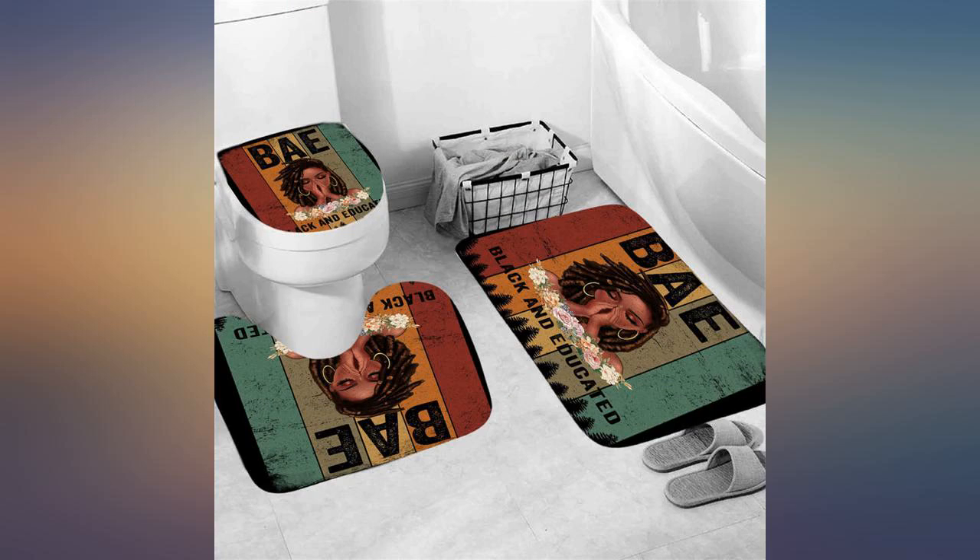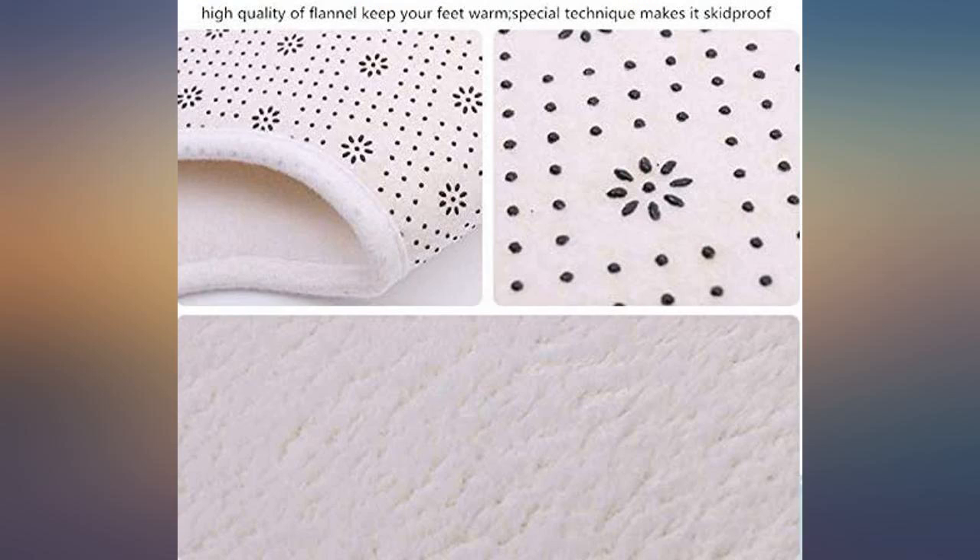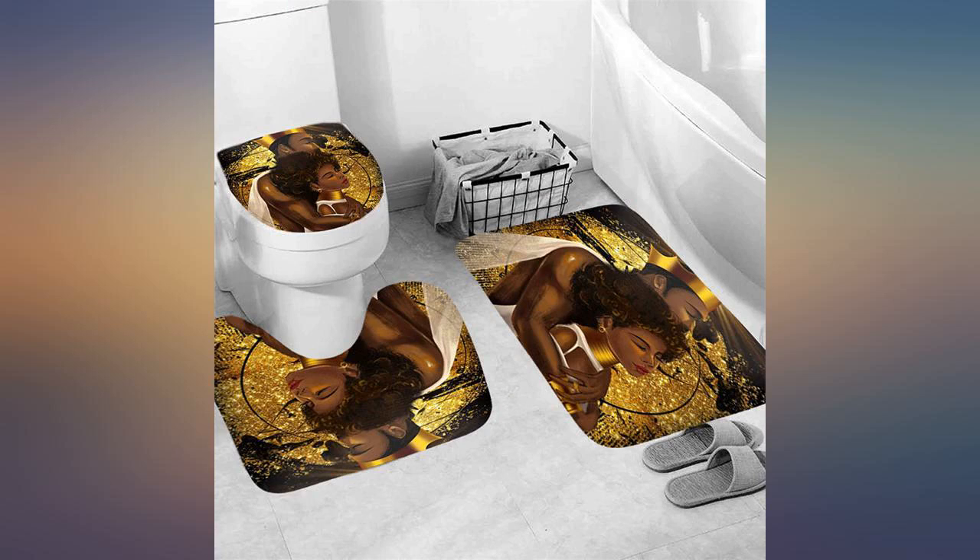I get lots of compliments on the bathroom decor and the ensemble gives off positive vibes. This bathroom set is beautiful. I love the color, the inspiration, the positive vibes. It's wonderful. Love this in my guest bathroom.